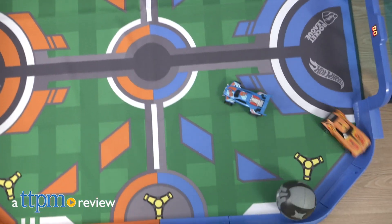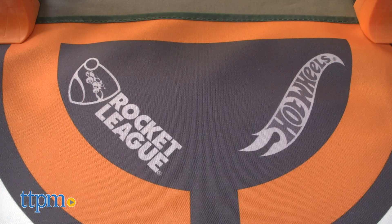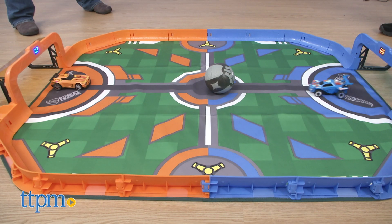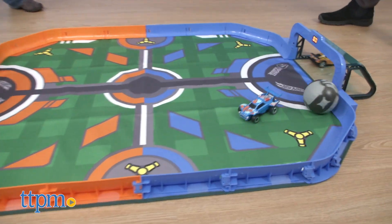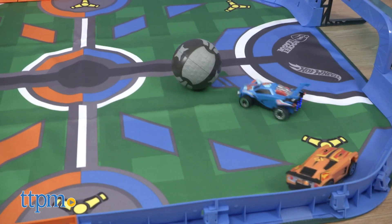It's the video game Rocket League, but in real life. Hi, I'm Laurie from TTPM, here with Mattel's Hot Wheels Rocket League RC Rivals set. This provides a high-tech arena in which kids ages 8 and up can control RC vehicles with their smart devices to try and smash the huge ball into the goal.